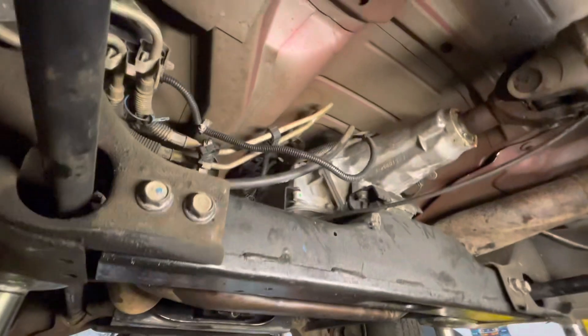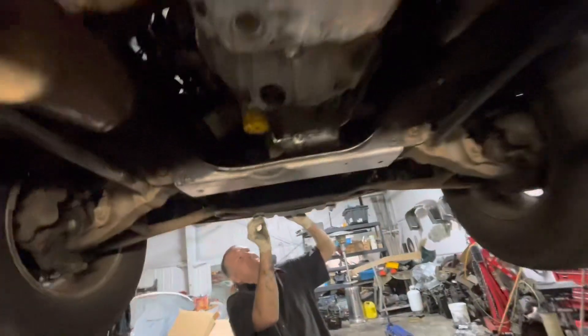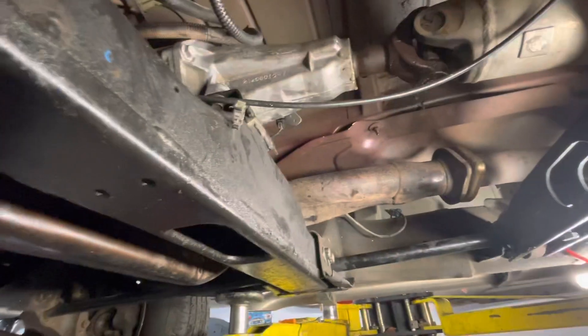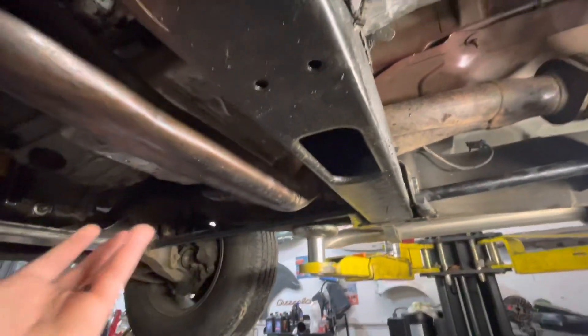Transmission is in — just got the crossmember done, got the driveshaft put back in, all bolts tight. Dad's struggling with a heat shield or skid plate up there. But there we go — it's in. We're gonna set it on the ground, put the fluid in, and see what happens.